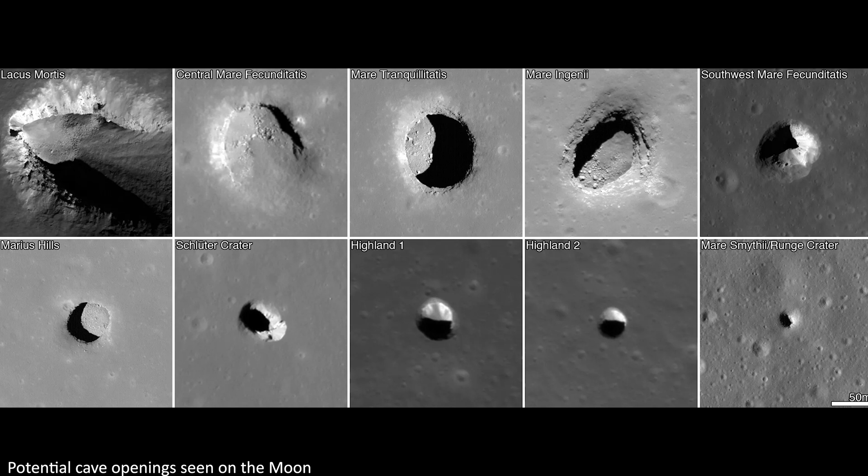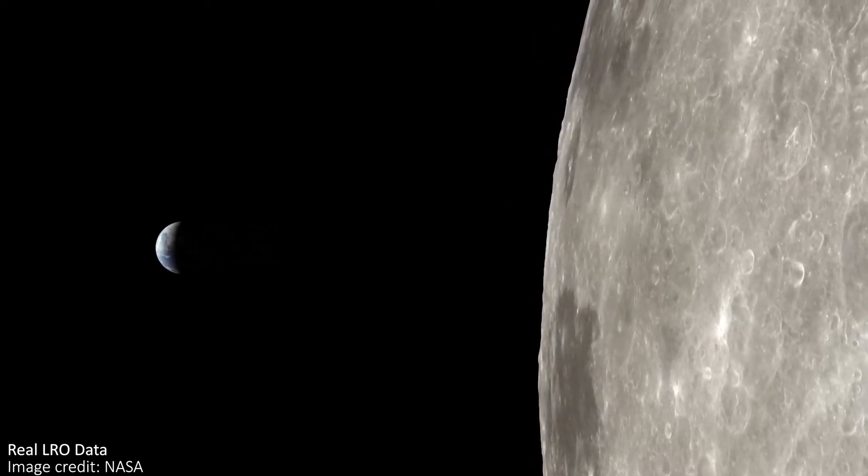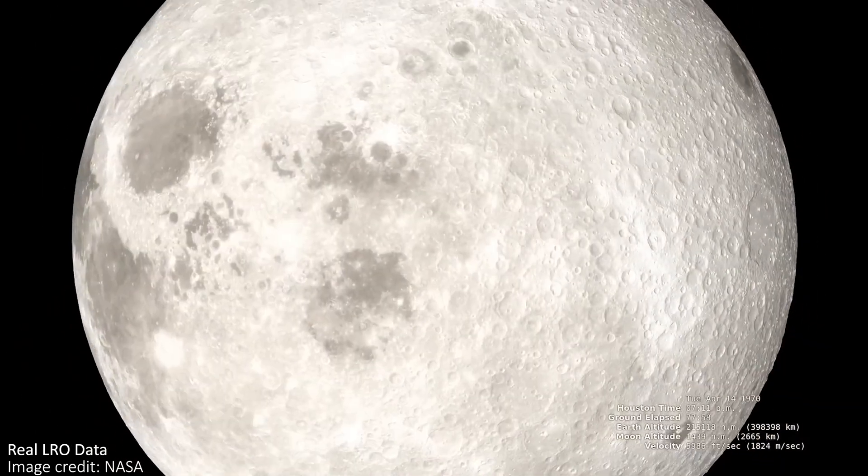Having a cave like this to shelter in could reduce the amount of materials we'd need to take to the moon to start a base — which matters because taking heavy things to the moon is hard and expensive. However, there are still obstacles to overcome. The walls of the pit are a sheer drop of over a hundred meters, meaning future explorers will need a safe way to descend and ascend. These might be simple ladders or more complicated systems like jetpacks, but thankfully lower lunar gravity makes this less severe than it would be on Earth.